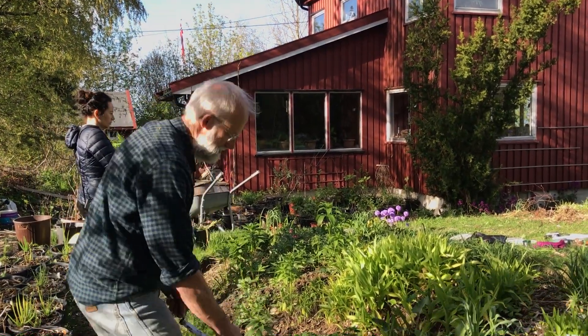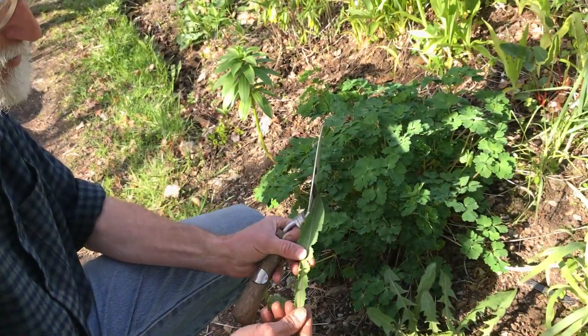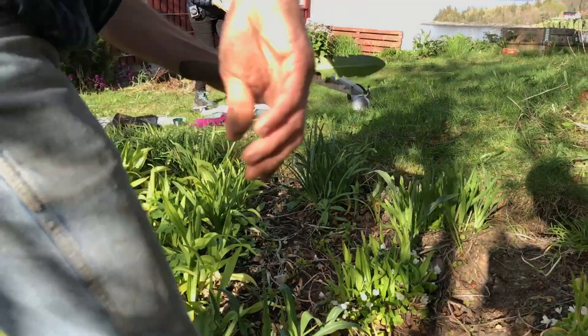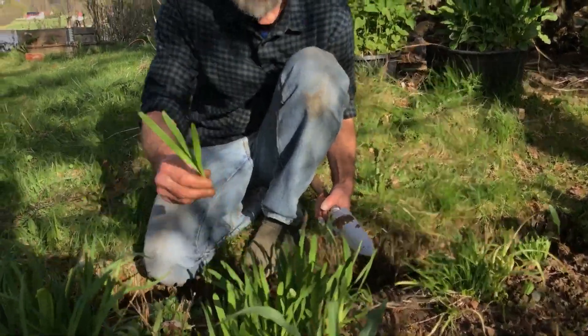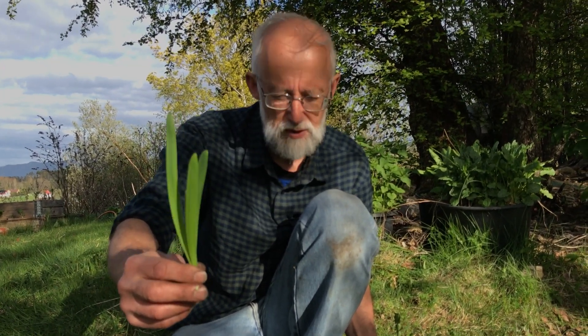There are other species of dandelion here — they have very many different forms of dandelion and species. And behind it we have a very special Scandinavian onion called norlandslurk, which is actually sterile. It's a hybrid between two Siberian species — Allium nutans and angulosum I think.